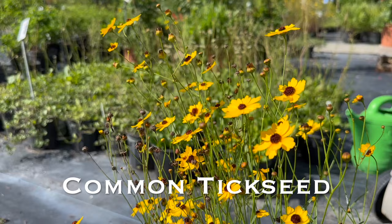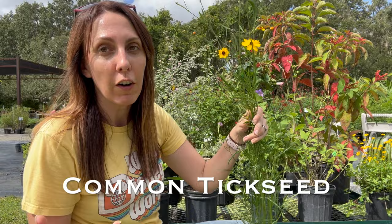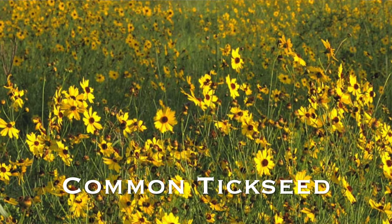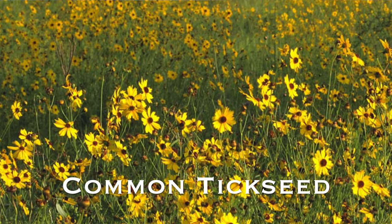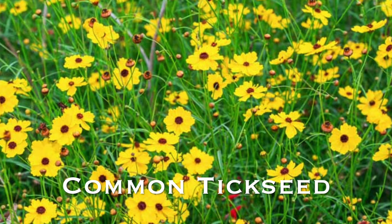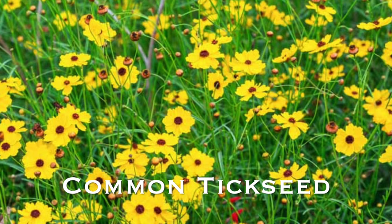Number five is going to be common tick seed, also known as coreopsis leavenworthy. If you're looking to create a lot of movement and bold yellow color through spring and summer and even into early fall, coreopsis leavenworthy is a plant you should consider. It's actually the state wildflower of Florida, so you may often find it growing along roadsides. This plant can get anywhere from two to four feet tall, likes semi-dry to semi-wet conditions, and is perfect if you're a big fan of the wildflower look.